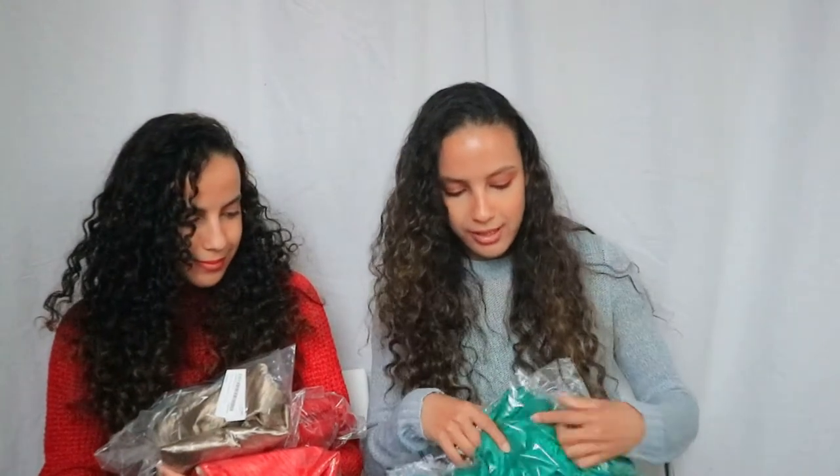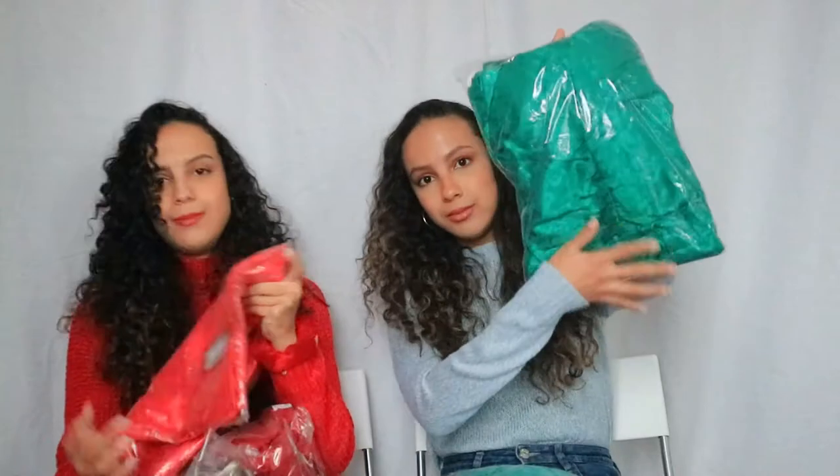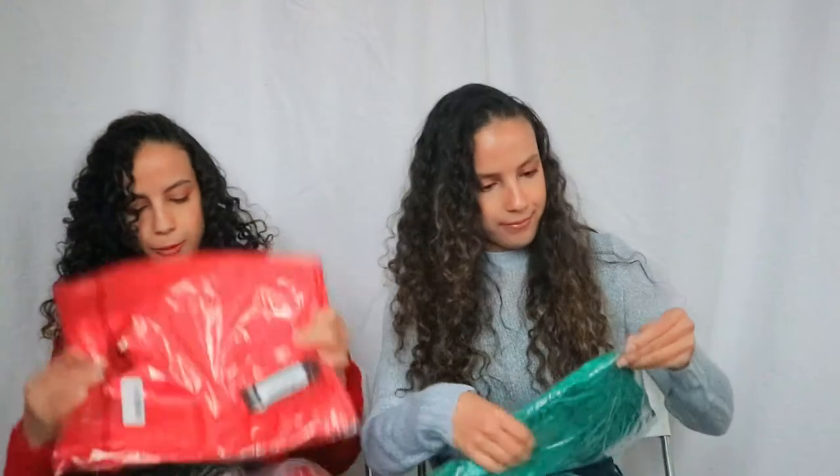Look at that — I notice the difference in color. We're also going to try on these outfits for you guys, so keep on watching and let's jump right into the video. Let's start by opening the dress first. I'm so excited — this is our very first impression of these items.